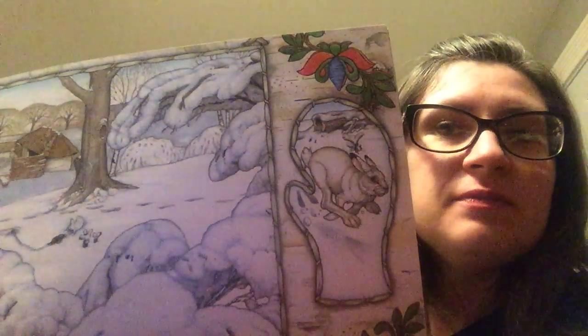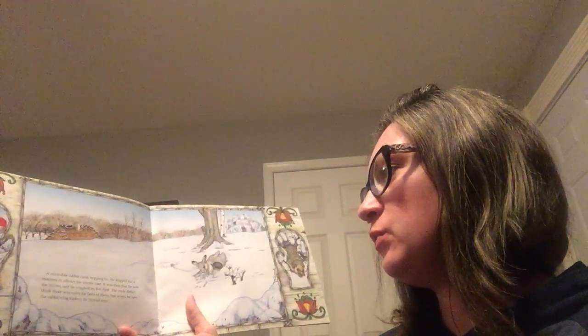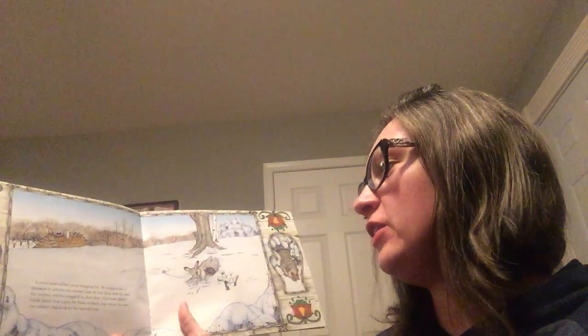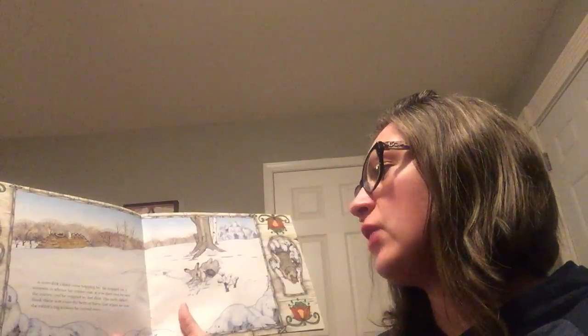Do you know who's going to show up next? A snowshoe rabbit came hopping by. He stopped for a moment to admire his winter coat. It was then that he saw a mitten and he wiggled in, feet first. The mole didn't think there was room for both of them, but when he saw the rabbit's big tickers, he moved over. What are big tickers? Yeah, his feet.